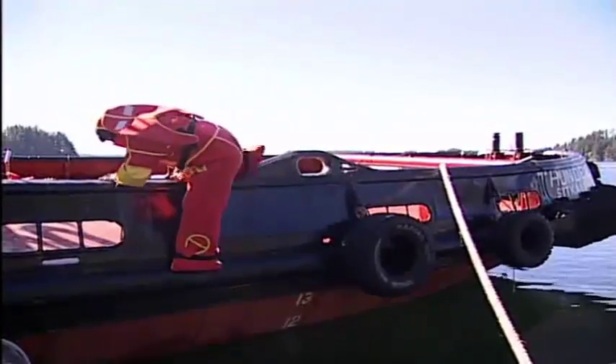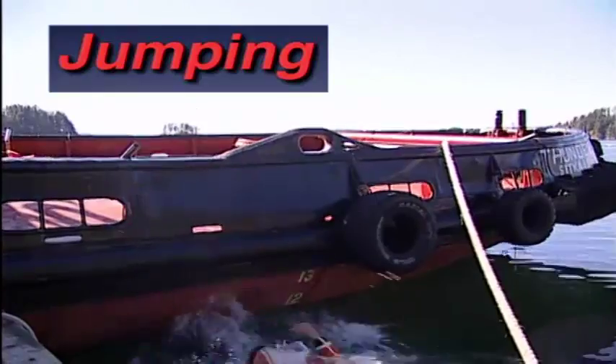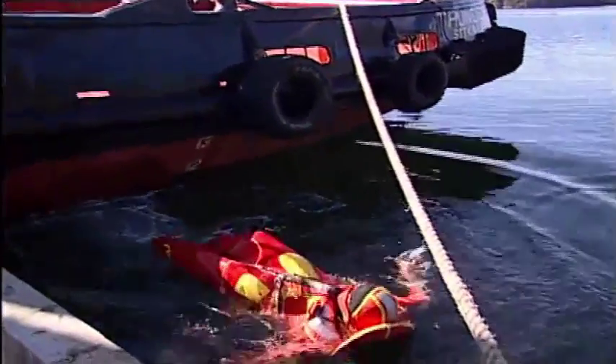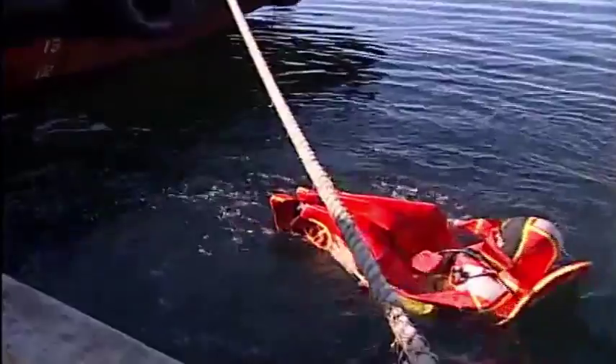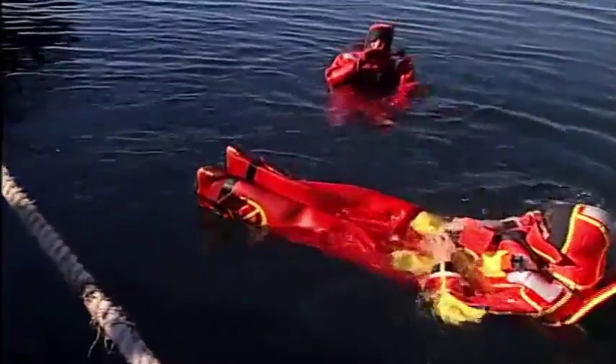You should abandon ship only after determining that being on board the vessel is more dangerous than being in the water. Always enter the water slowly and from the lowest point possible. This allows the body to adjust to the new water environment and minimizes the chance of injury. On some vessels, easing yourself slowly into the water is not an option. If you must jump, make sure the flotation collar is deflated. This will prevent injury to your neck and back or damage to the suit.